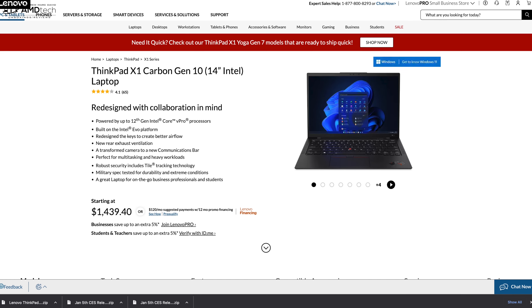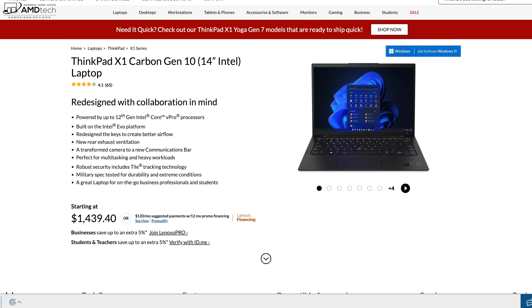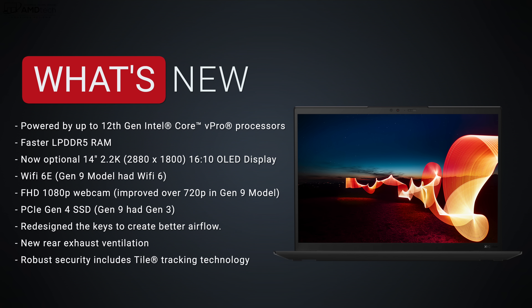This review unit is on loan from Lenovo and once the review is done I'll be sending it back. Pricing starts at $1,439.40 — I'll leave a link in the description below for more information and where you can buy one. Shipping times are looking much better, with most units shipping within a week or even a few days. Supply won't be as much of an issue this time around.